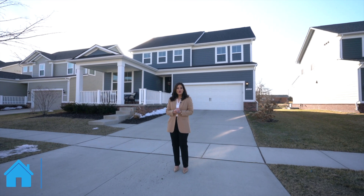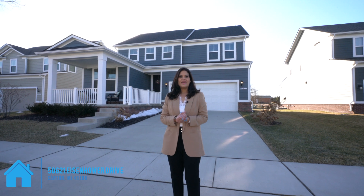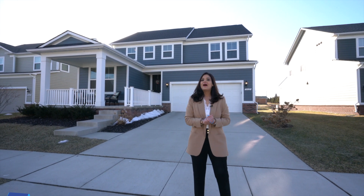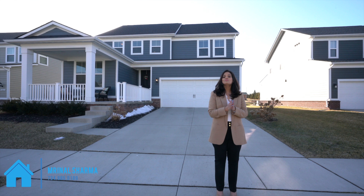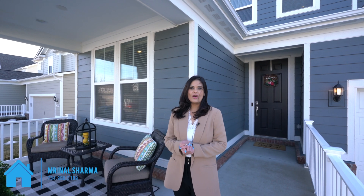Hi everyone. Welcome home to 50621 Eisenhower Drive in the River Hillridge Community. My name is Bernal Sharma. I have for you today a beautifully maintained and fairly new built home in the most desired neighborhood of Cherry Hill Village, just a block away from Canton downtown with plenty of options to dine in and full of entertainment.